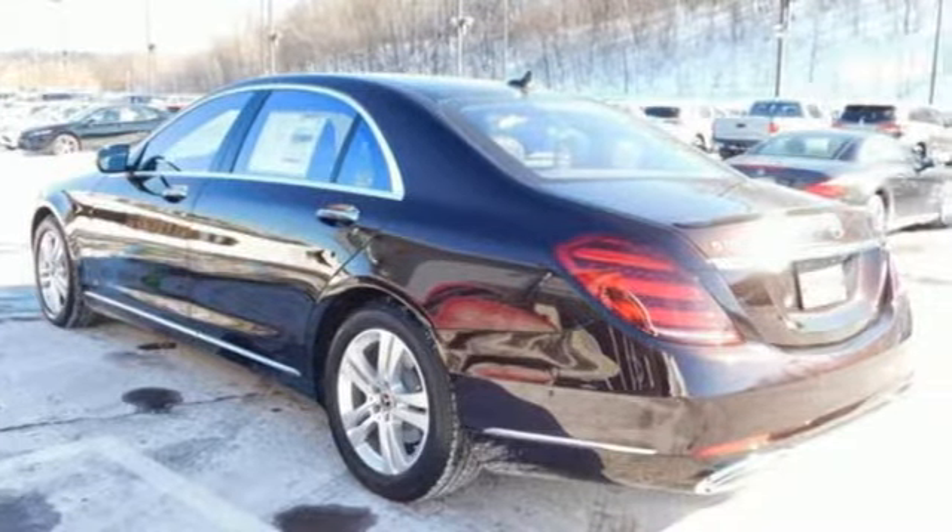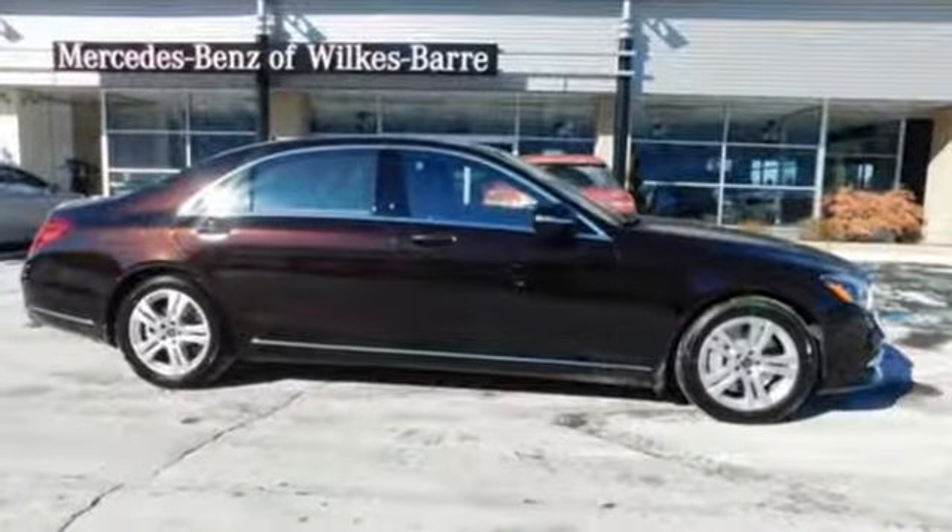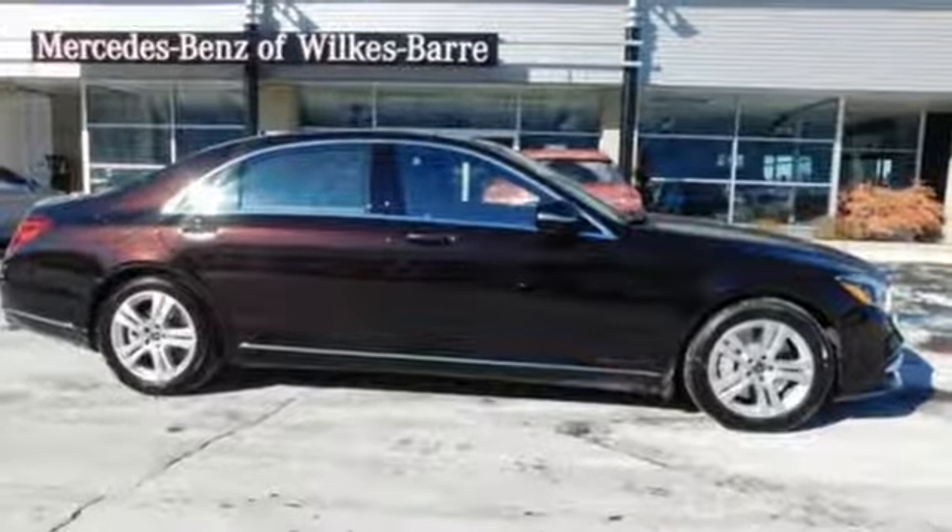Mercedes-Benz: high style, high performance. There's even more to see in person. Take it for a test drive today.